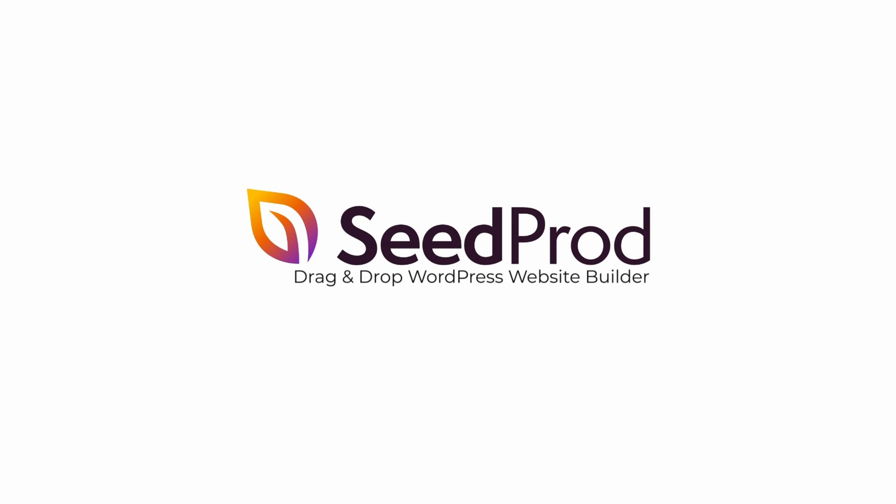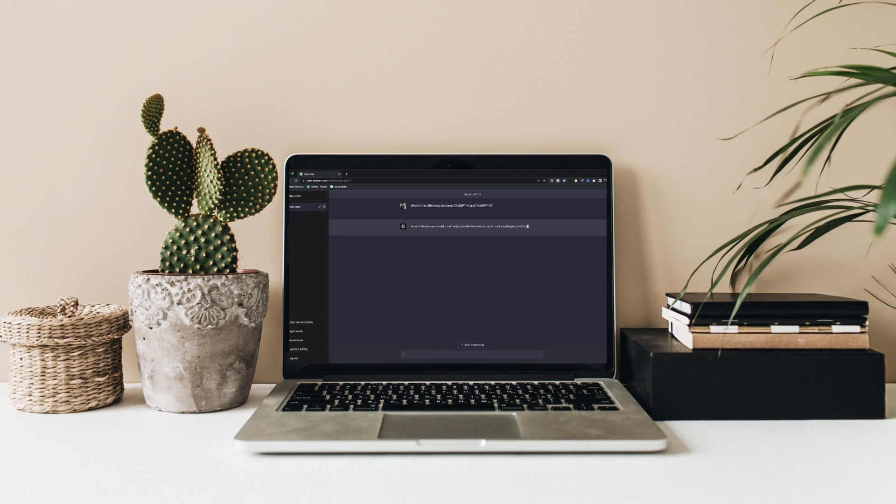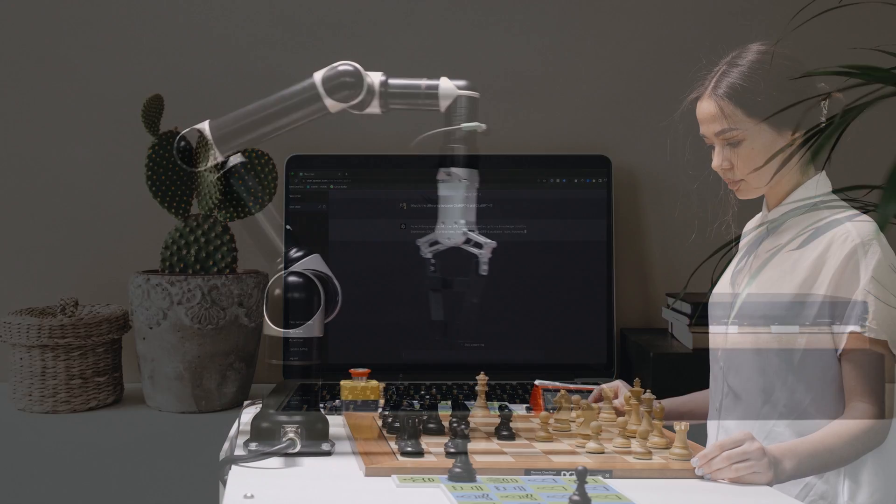Have you ever heard of WordPress page builders? They make creating websites a breeze using drag and drop tools. Now imagine these tools getting even smarter — that's where AI comes in.